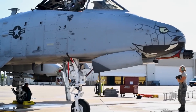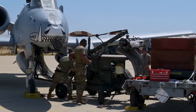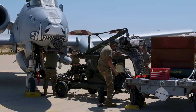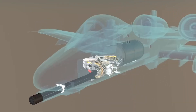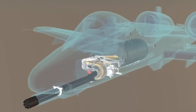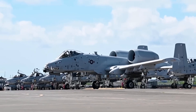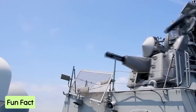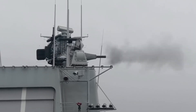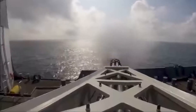The A-10 Thunderbolt II, lovingly called the Warthog, doesn't just carry the GAU-8 — it was practically built around it. The gun accounts for 16% of the plane's weight. Positioned off-center, the firing barrel lines up perfectly with the plane's centerline, ensuring the Warthog stays steady while delivering its deadly payload. The GAU-8 is so iconic that it has also been adapted for the Dutch Goalkeeper CIWS, defending ships with its thunderous firepower.